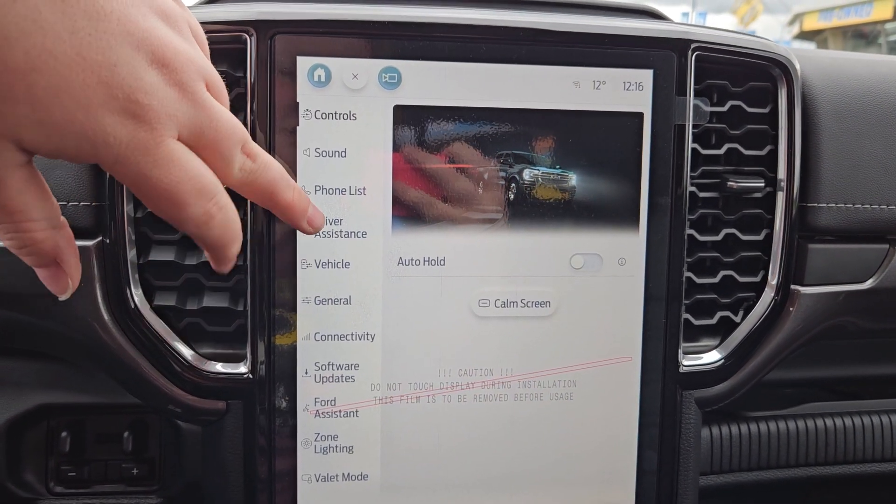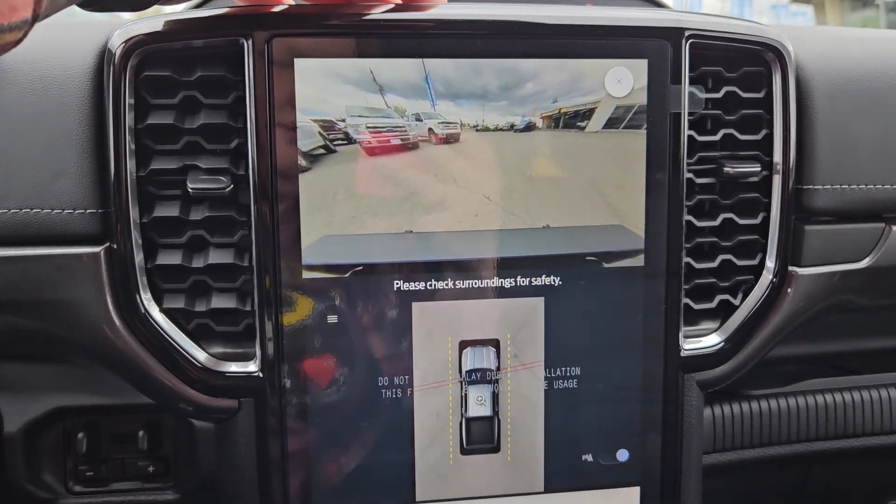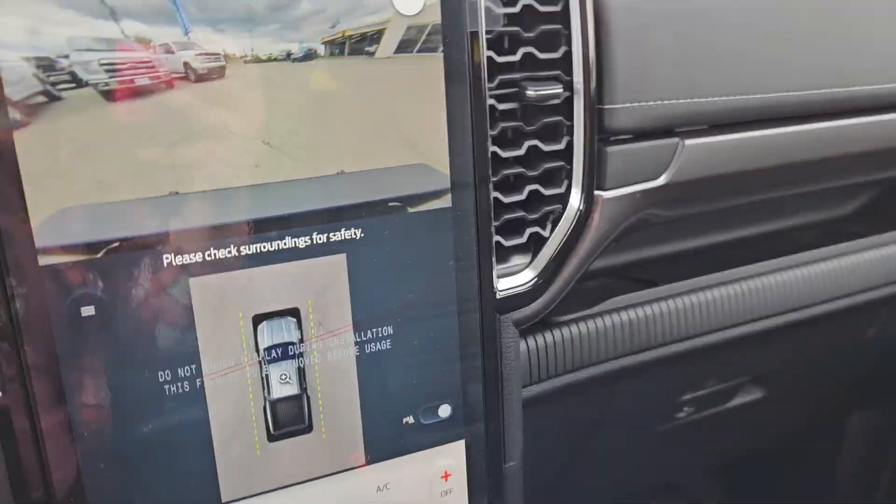You also have your settings such as control, driving assist, general software updates, valet mode, and your 360 view of the vehicle, which is all pretty nice.